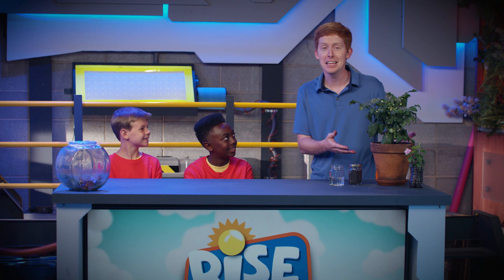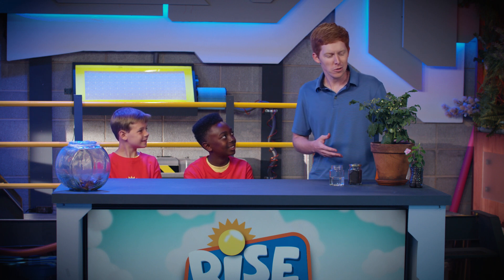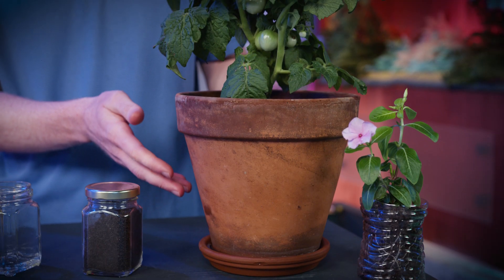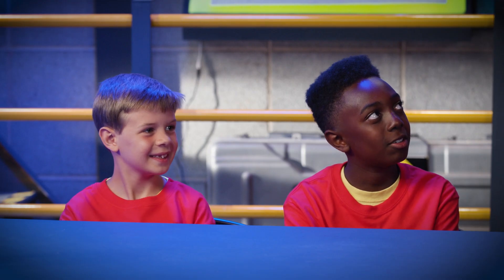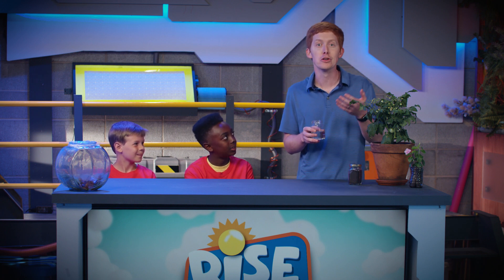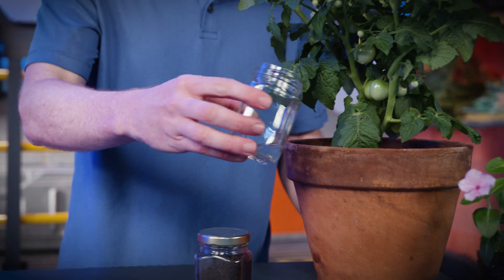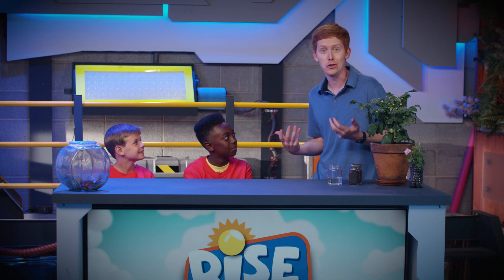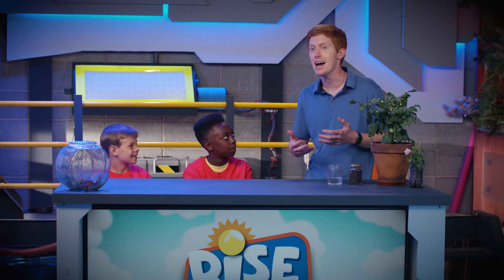We've got an animal here and we've got some plants over here. What are some of the things that you think plants need? Let's start with plants. Plants start off as a little seed and they grow up into bigger things. Like we've got a tomato plant and we've got a flower over here. What are some of the things that these plants need? Water. Plants need water — that's a really important thing. If you are trying to take care of a plant, maybe you're growing some around where you live, you've got to make sure it's getting enough water because those plants need water to live. We need water as humans too. What is something else that a plant might need to survive and live?